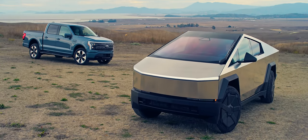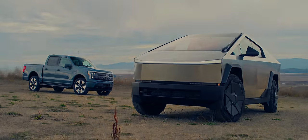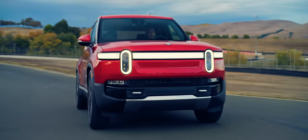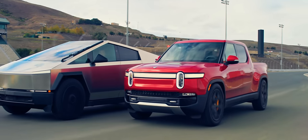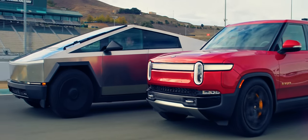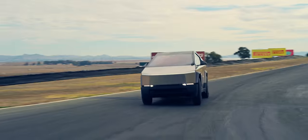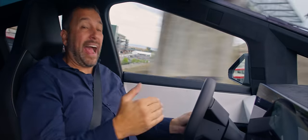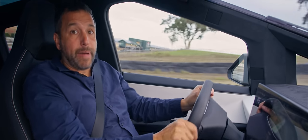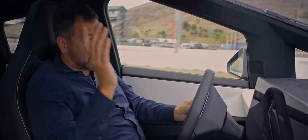The Ford F-150 Lightning is a genuinely great vehicle, but it's nothing more than an electric take on a 70-year-old design. The R1T is one step ahead — what Rivian did was take the conventional pickup truck shape and then make it to the best of modern standards. It's a brilliant piece of engineering. Tesla went one step further: they threw out the conventional pickup truck design and started from scratch — with chassis construction, the unpainted stainless steel, the steer-by-wire, the 48-volt electrical system. It's all from scratch, it's all brand new, and it's all better. It really is truck 2.0.